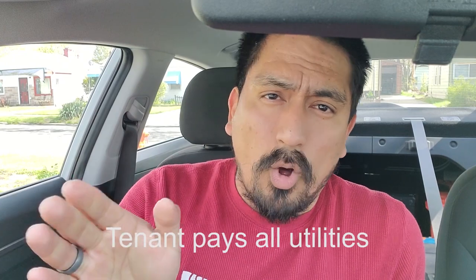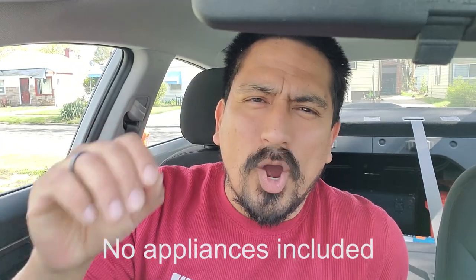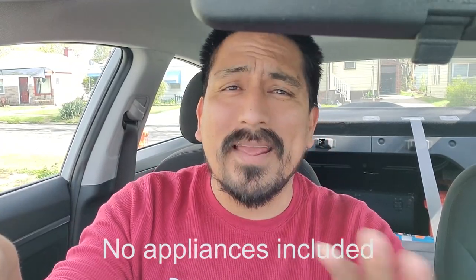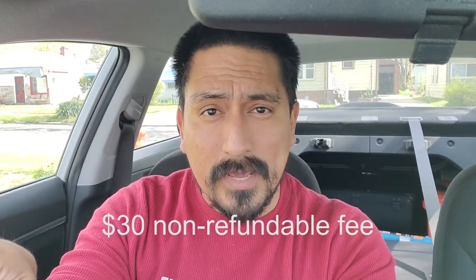If you don't have the money, please don't apply — you'd be wasting your time. Tenant pays all utilities: electric, gas, water, and sewer. The home doesn't come with any appliances, so you have to bring your own. There is a $30 non-refundable application fee. To submit your application, we need a complete application filled out, the $30 fee, and the past 30 days of pay stubs. If any of those items is missing, your application is automatically declined.